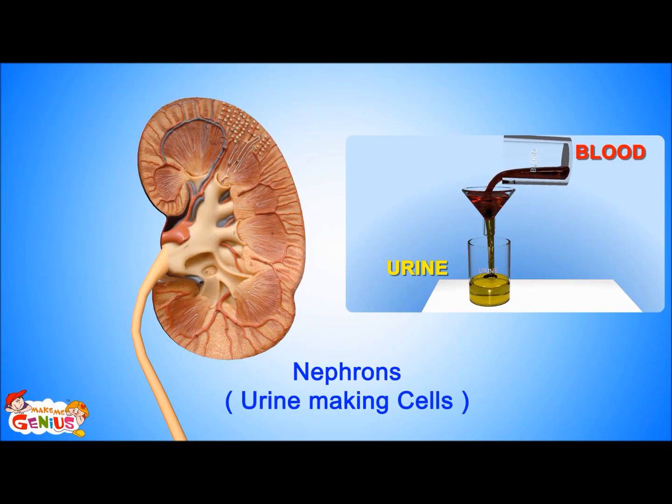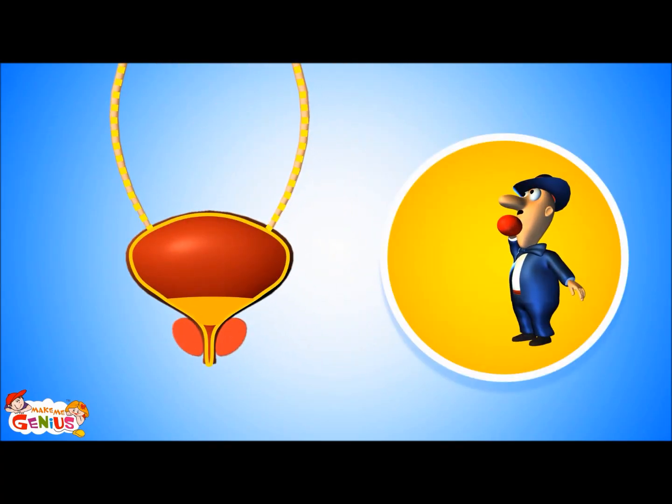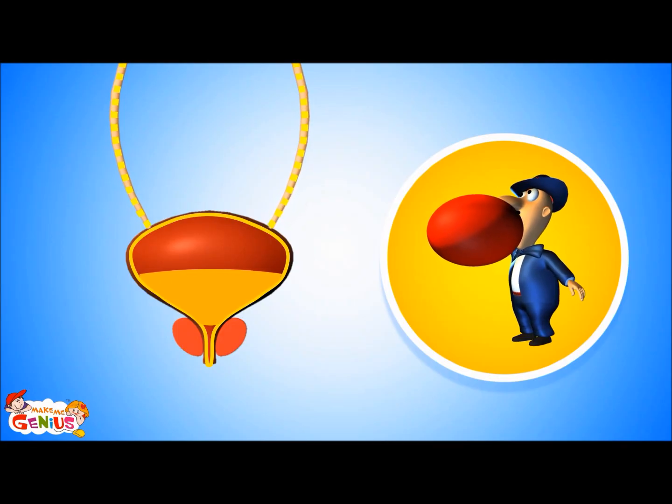From the kidney, this urine goes into two very thin tubes called ureters. From the ureters, it goes into a balloon-like organ called the bladder. When the bladder becomes full, then you feel like going to the washroom to pee. From the bladder, it passes out of the body from a part called the urethra.